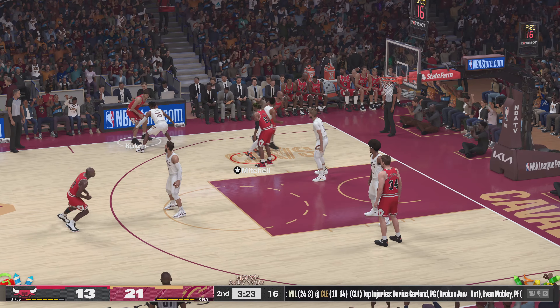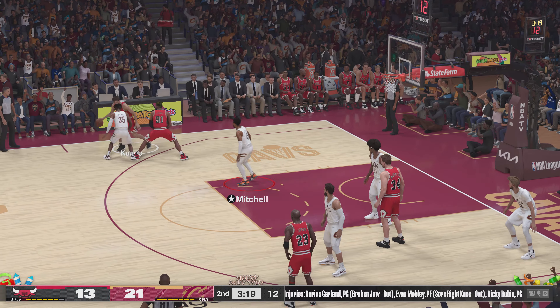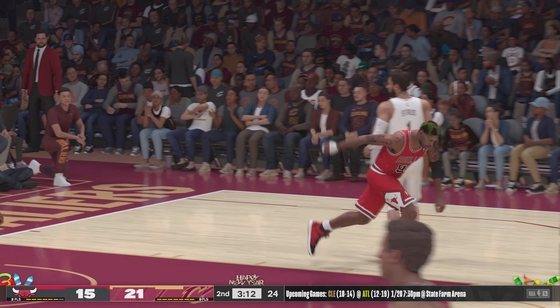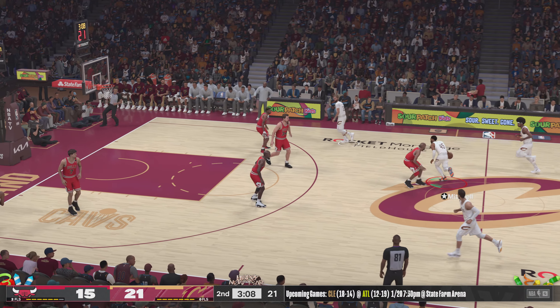Here's Kukoc — still without a basket. He feeds it to Rodman, and Rodman with the slam! Oh, dynamic — two-hand jam right in the face of the defender!